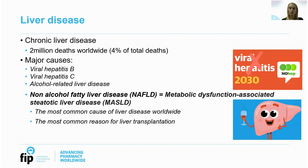Liver disease accounts for around 2 million deaths annually as reported by the Global Burden of Disease update in 2023, which is around 4% of all deaths worldwide. These deaths are largely due to complications of cirrhosis and hepatocellular carcinoma, which is liver cancer. The major causes of chronic liver disease include viral hepatitis B and C — there's currently a WHO elimination target for these two viruses by 2030 — alcohol-related liver disease, and last but not least, non-alcoholic fatty liver disease or NAFLD.